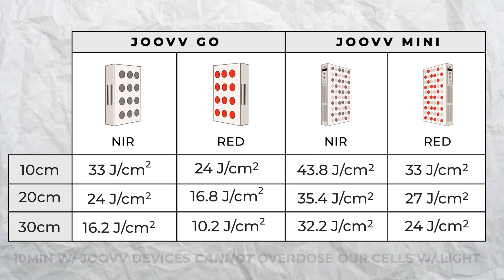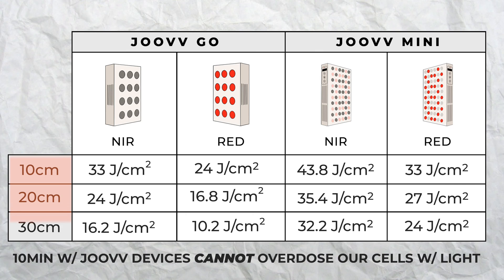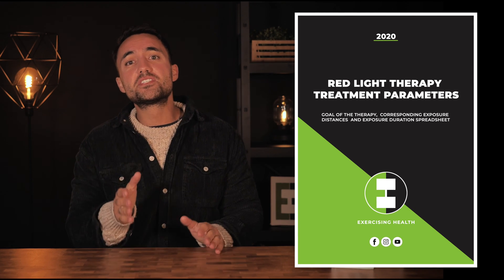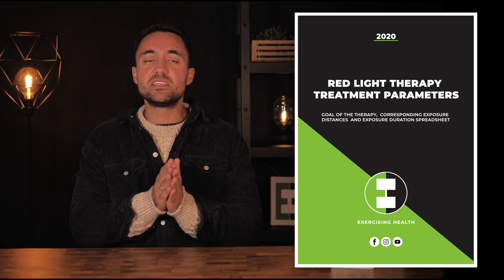So as you can see, 10 minutes with the Joovv devices at a 10 to 30 centimeter exposure distance cannot overdose you with light. These readings also sit comfortably within the scientifically proven effective dose of between 4 and 50 joules per centimeter squared found for home use devices. It's important to mention that within this broad range, depending on what you're trying to achieve — whether it be skin rejuvenation, muscle recovery, wound healing, sleep, or other benefits of photobiomodulation — each therapeutic benefit requires a different exposure distance and treatment duration.